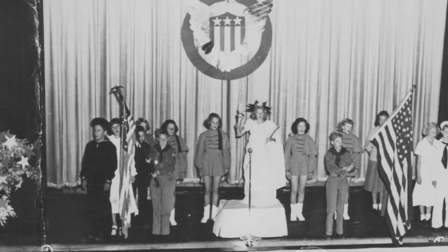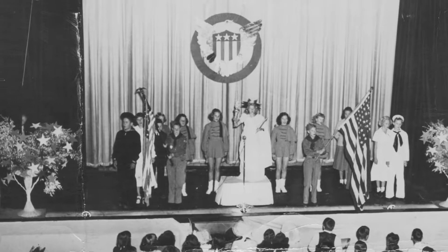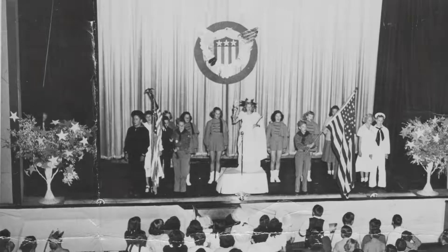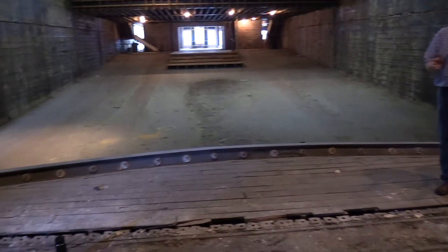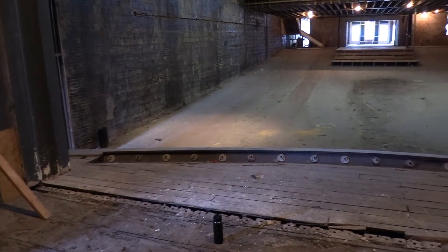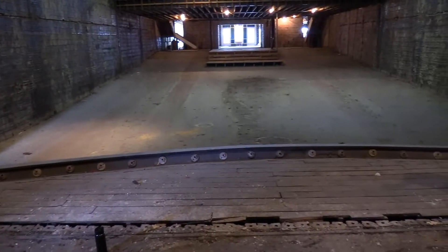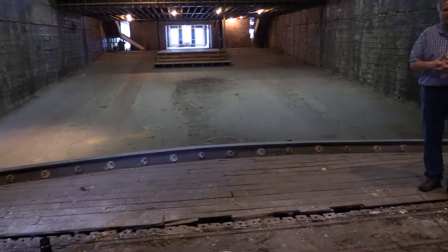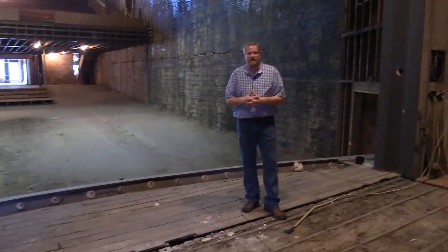Now originally, the theater had a flat front for a stage, meaning that this curved apron did not exist when the theater first opened. After the fire in 1950, there was some pressure to actually expand the front of the stage, because by that point, what are called widescreen format screens were beginning to come into vogue in the theater world.